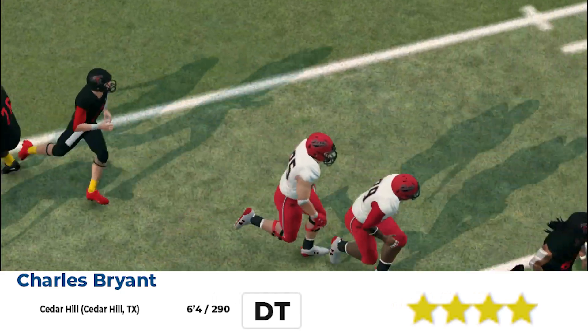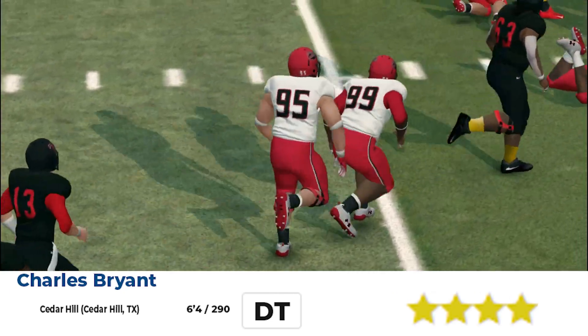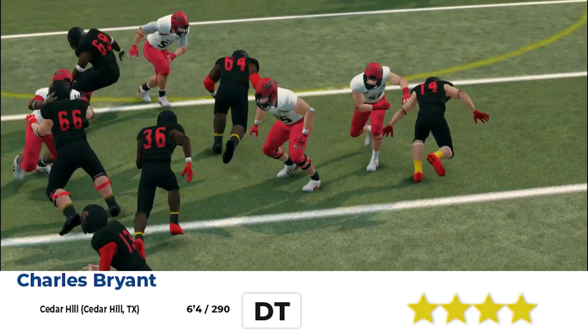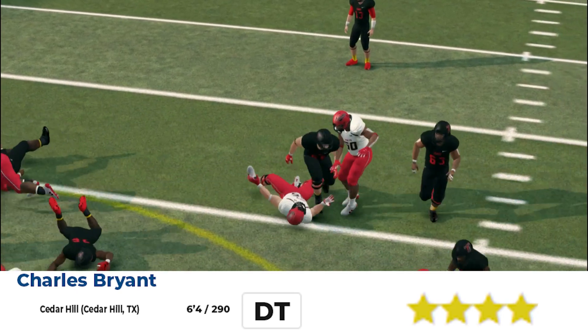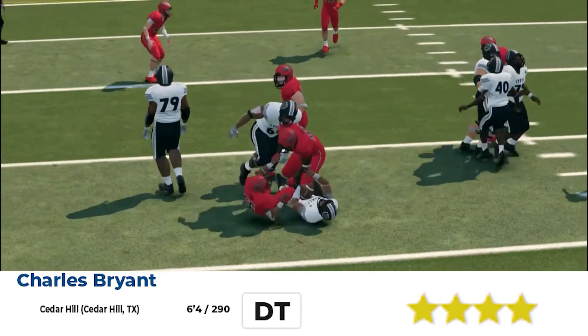Next, we got Charles Bryant from Cedar Hill in Cedar Hill, Texas. 6'4", 290. Do you see him just put him on his back right there? Disengage, make the play in the run game. Very good run defender — not the best pass rusher, but he's an elite run defender.